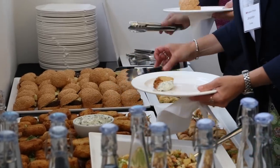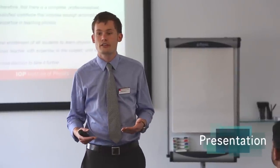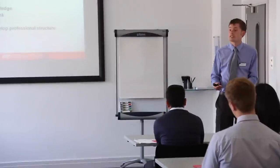You will also have the chance to chat with staff from the IOP, many of whom were physics teachers in the past. After lunch, you will receive a presentation from a member of the IOP's education team. The presentation will give you a chance to find out a bit more about what we do and how we can support you in your career as a teacher.